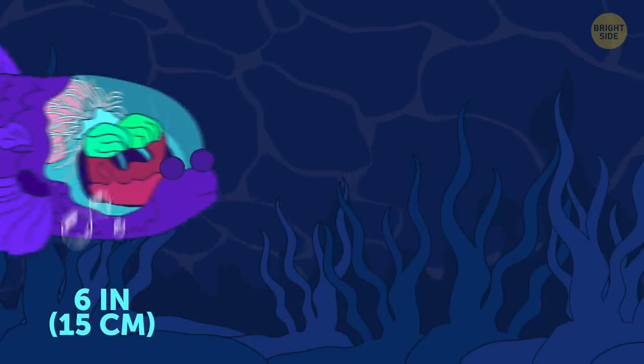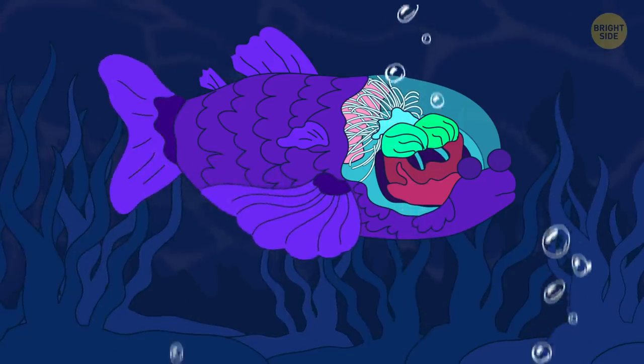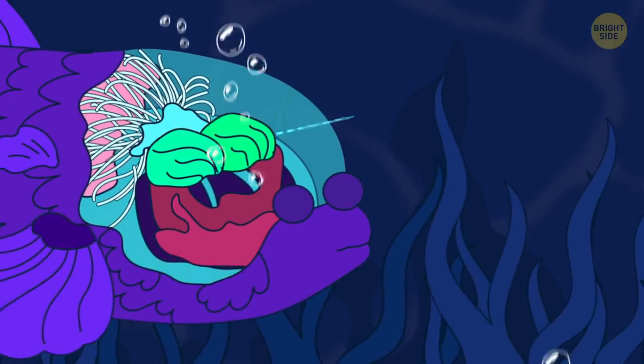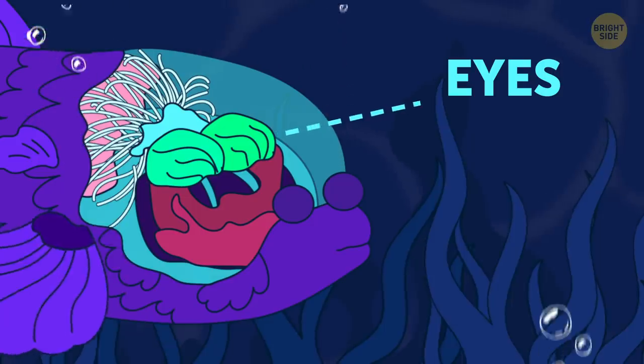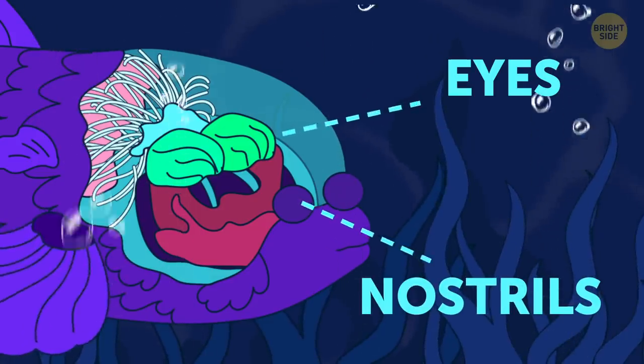Barrel-eye fish is arguably the strangest creature you might meet in the ocean depths. Its body is just like any other fish, but the head is completely transparent, and the eyes are inside the head, covered by green lids. The bulbs on its snout are, in fact, nostrils.